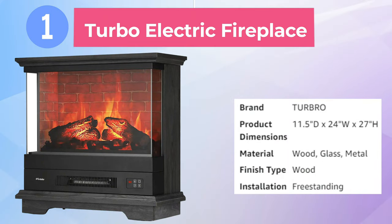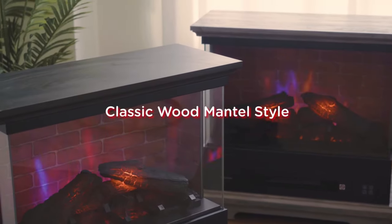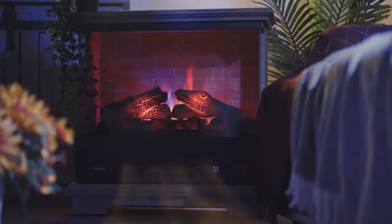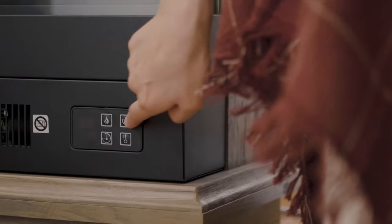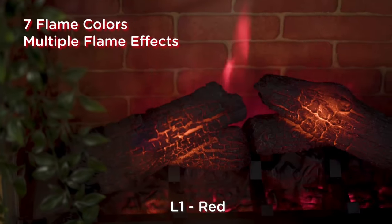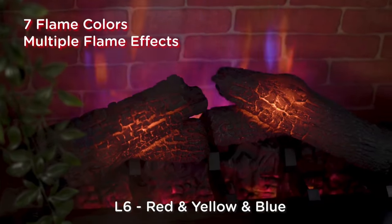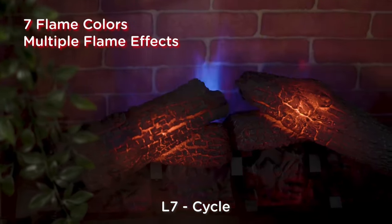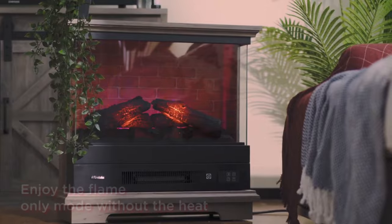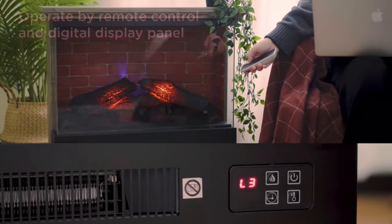Our top pick is the Turbo Electric Fireplace. Most small freestanding electric fireplaces have a vintage-inspired, rustic look, but this option is ideal for those who want the same easy setup and convenience with contemporary lines. Like the majority of models we cover, this one heats spaces up to 400 square feet, and you can adjust the temperature. There's also a 6-hour timer and remote control, plus it features 7 flame colors and can be used with or without heat. It comes in a black walnut finish as well as a gray wash finish.